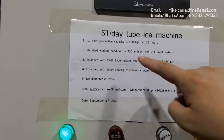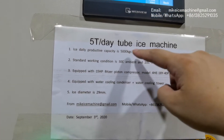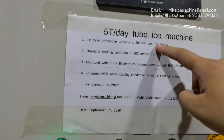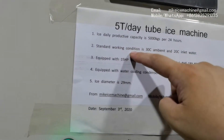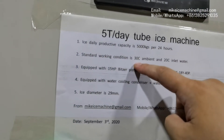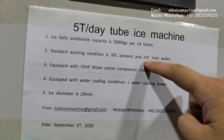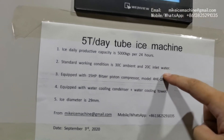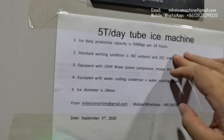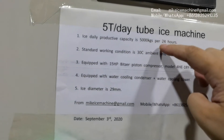The machine can make 5,000 kg of ice tubes within every 24 hours. That capacity is based on standard working conditions: 30 degrees Celsius ambient temperature and 20 degrees Celsius inlet water temperature. With this standard working condition, the machine can make 5,000 kg of ice tubes within every 24 hours.